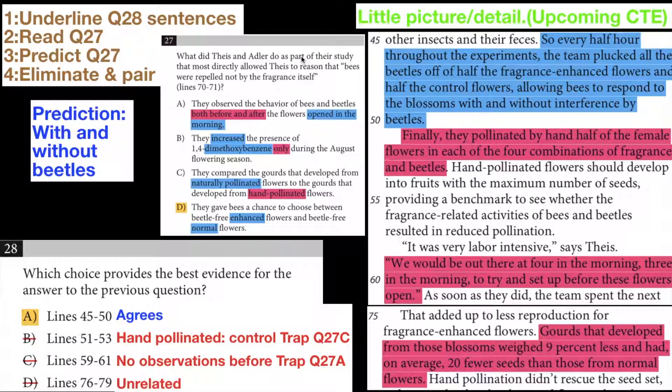Question 27 asks: what did they do as part of their study that most directly allowed them to reason that bees were repelled not by the fragrance itself, but by something else? And that other thing is the beetles. My prediction was that they had some flowers with beetles and some without beetles.